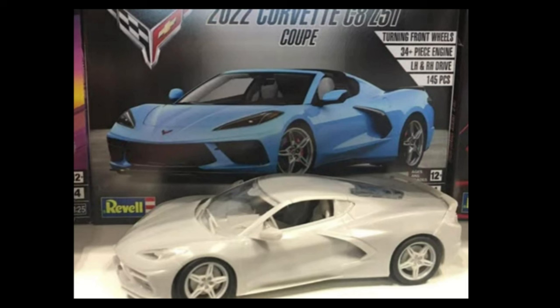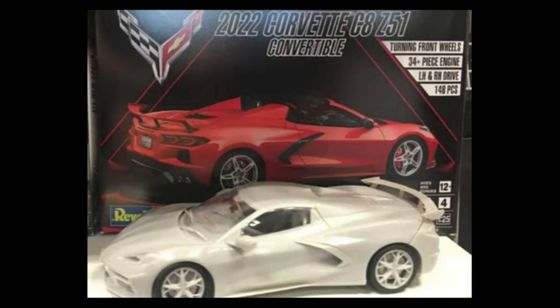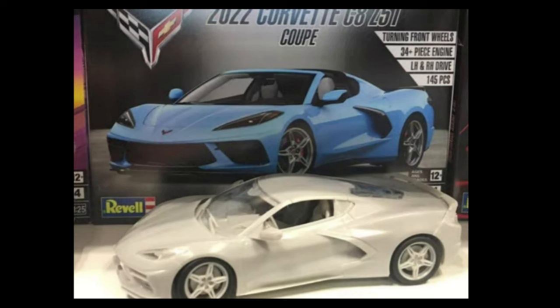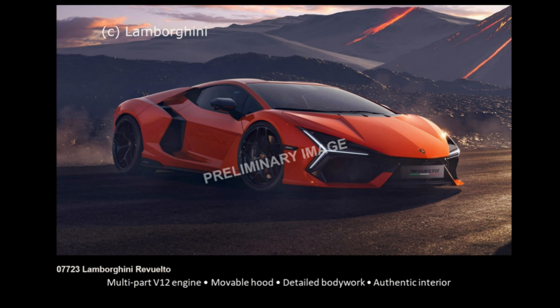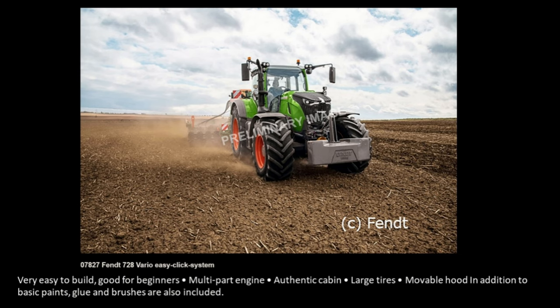Revell is up next and there's a lot of kits to talk about. We're not only getting one but two new Corvette Z C8 kits — the coupe and the convertible. From the box art you can see: turning front wheels, 34+ piece engine, left and right hand drive option, with 145 and 148 pieces respectively. These are going to be really popular. Also new from Revell, announced January 1st, the Lamborghini Miura multi-port V12 engine, movable hood, detailed bodywork, and authentic interior — no word on the release date yet.